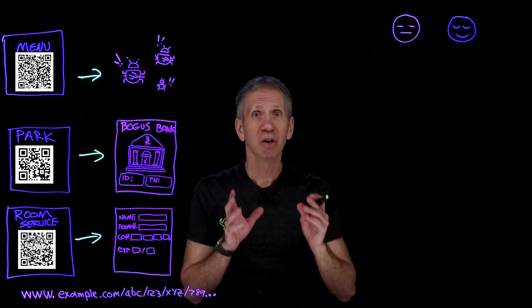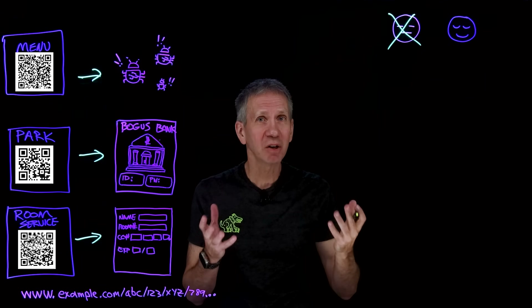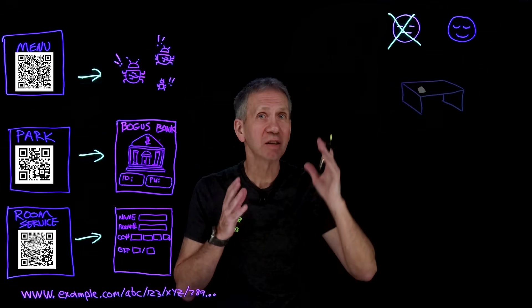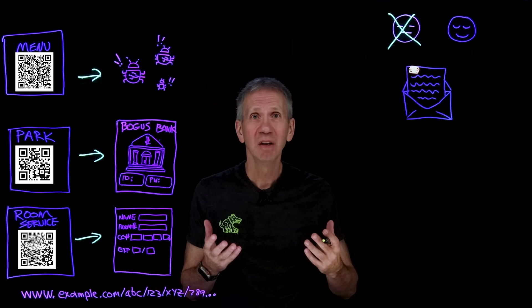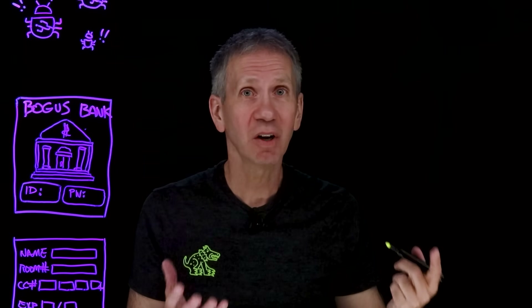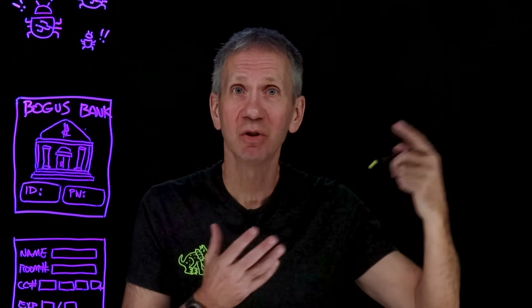Here's some advice you may get that mostly doesn't work: don't scan QR codes received from strangers. It sounds like a good idea, but this isn't likely to work because most QR codes you see will in fact be from strangers, or at the very least from sources you can't verify — like the desk in your hotel room, a sign in a parking lot, or a letter you got in the mail. Even if it was sent from someone you know, it still doesn't mean they know what it will do, and it could have come from their ID but not actually from them if someone took over their system.